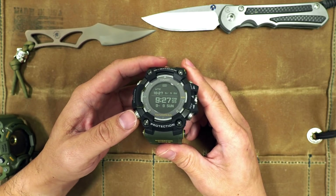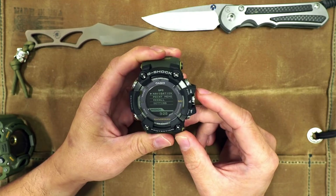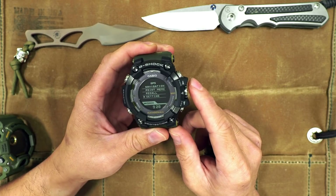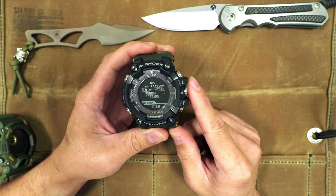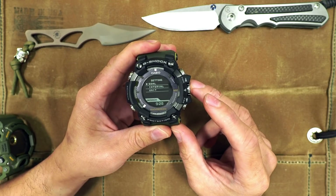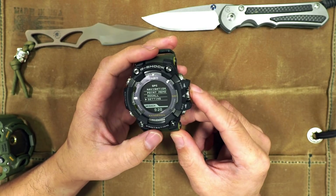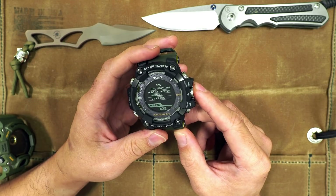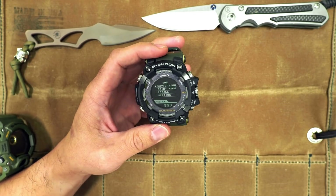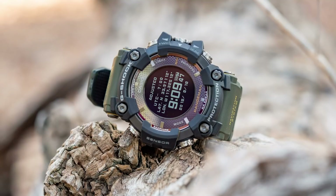It's going to be hard to demonstrate GPS functionality on this tabletop review since I'm indoors, but you can access the navi functions with the right-side crown. The navigation point memo lets you record and recall GPS points, set goal locations, and configure the intervals at which the watch pulls your GPS location. I have screenshots of the GPS nav in my written article linked in the video description.